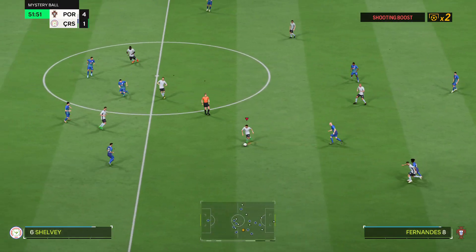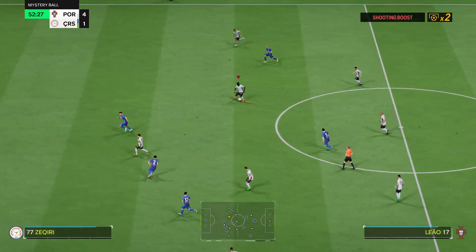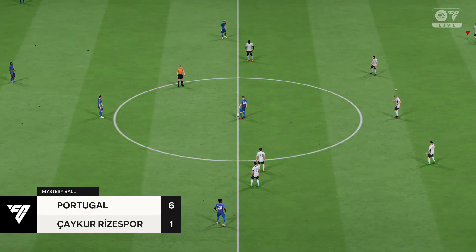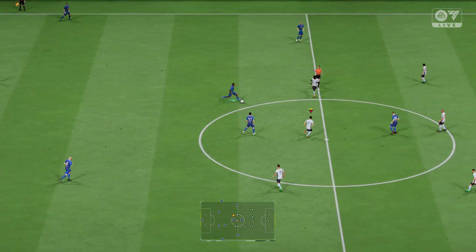And they will make the change now. Rafael layout — could be threatening. It's gone in, and what's more it's worth two! Well, he knew the mystery ball was in play and he made the most of it, didn't he.